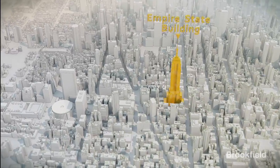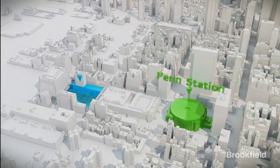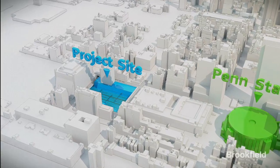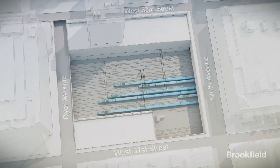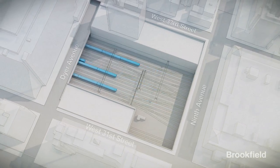Brookfield's Manhattan West is a 5.4 million square foot commercial development site located on five acres on the west side of Manhattan. The site is flanked to the south and north by 31st and 33rd Streets and 9th and Dyer Avenues to the east and west.